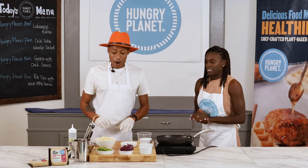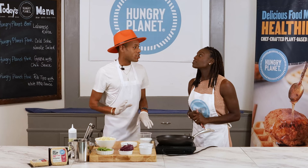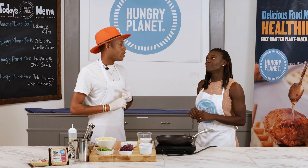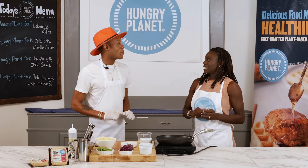We're going to start cooking our pork fire noodles using Hungry Planet ground pork. It is one of the easiest dishes I've ever conceptualized because it's a one-pan recipe, which I love. It makes it extremely convenient for cleanup — you got kids, a husband, family — you want to use one pan and be done cleaning up.